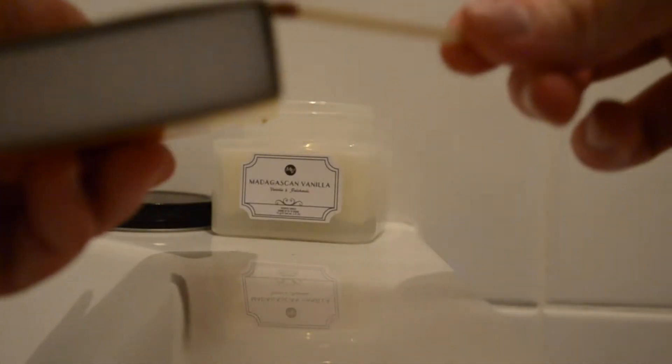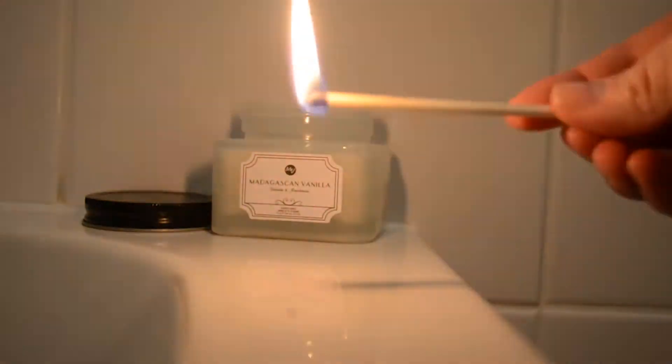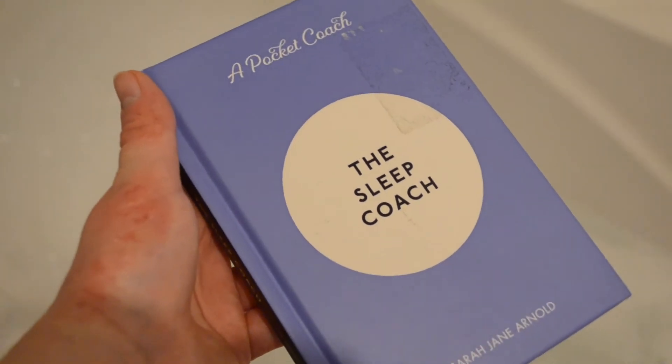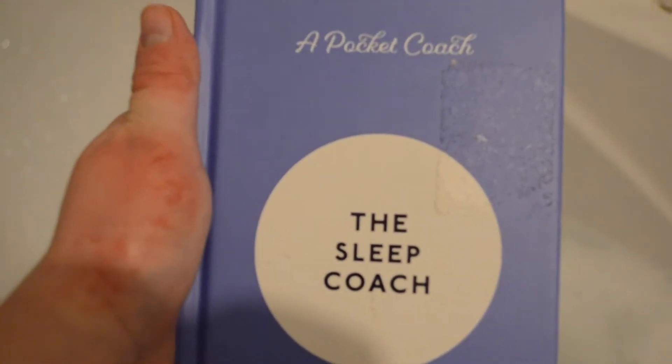Of course it wouldn't be right to have a bath without a candle, so I'm just lighting one that I've got in my bathroom. I've also grabbed my book which I'm going to read — I'm currently reading 'The Sleep Coach' by Dr. Sarah Jane Arnold. This book is really good for anyone who's struggling to sleep at the moment, like me.